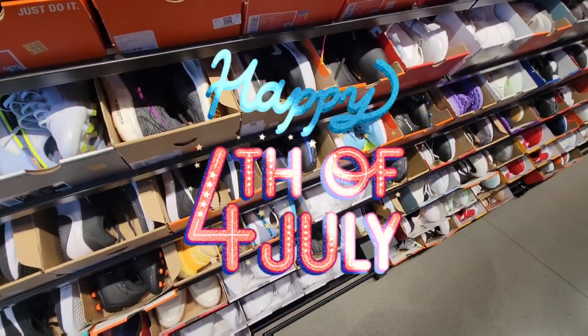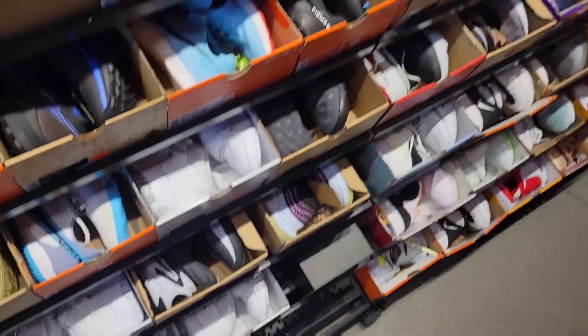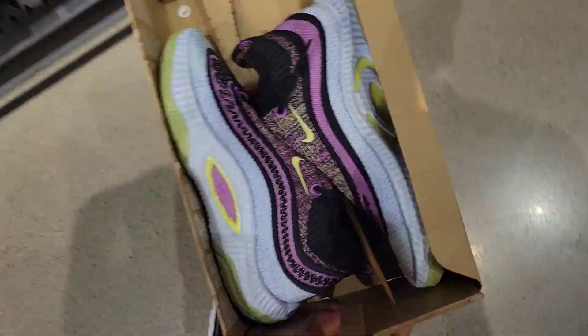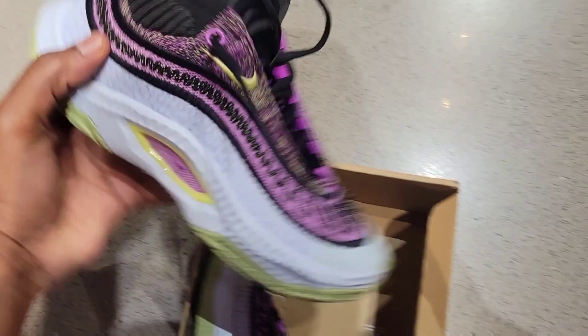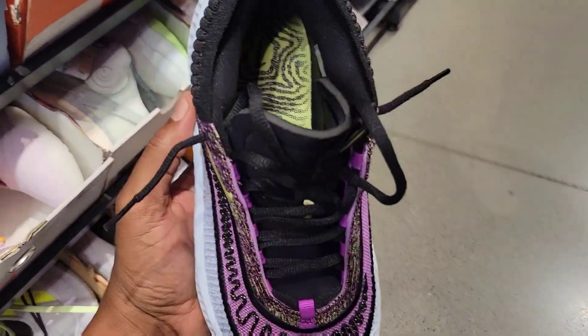Fourth of July — check out the back wall. Got Cosmic Unity 3s. What colorway is this on the Cosmic Unity 3? I haven't seen this yet. Currently here at Nike Watts. This color combination on these is not too bad. Let me know if you've got a feeling for these or not.